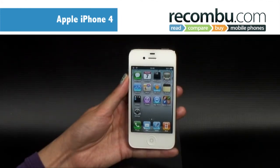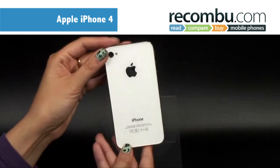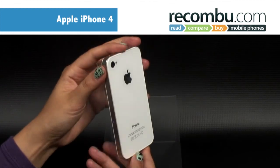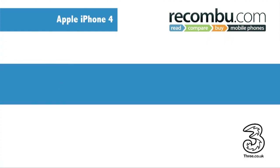Every iPhone elicits strong reactions from the fanboys on one side and the detractors on the other. But picking your way between the hype and the hate, there's no doubt that the iPhone 4 is a hugely impressive smartphone.